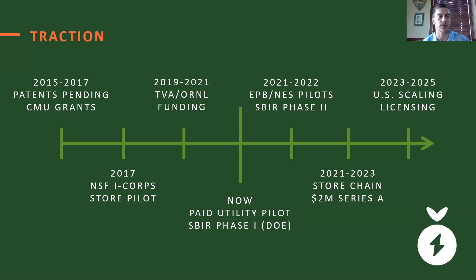We've had great fortune to work with Carnegie Mellon University, where both co-founders got our PhDs. We have two patents pending with them, and we went through the national NSF I-Corps program and met over 150 potential customers. We then got two years of funding from TVA and Oak Ridge National Lab through the Innovation Crossroads program, and are now in the middle of our paid utility pilot that we plan to extend with further paid pilots in the coming years. We've also just begun an SBIR Phase I project with the Department of Energy, and plan to progress to Phase II next year, then scale across the U.S. in the coming four years.